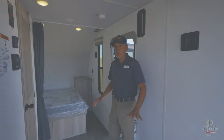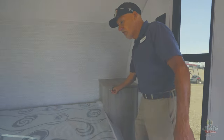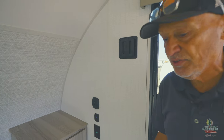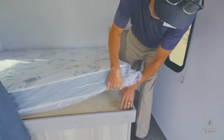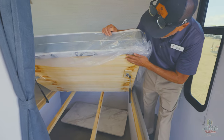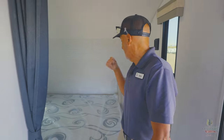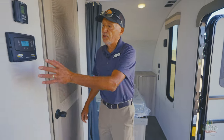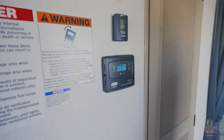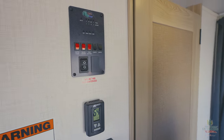We are going to start with the bedroom. This is a queen-size bed. You also have a storage cabinet here, USB ports, regular plugs, and your light switch. There's also another mount here if you want to add an additional TV. You do have storage underneath the bed as well. You have your table, and of course anything you want to store in there is easy to do. You also have a privacy curtain that you can draw when needed. Here's your solar readout — you can see everything's active. You also have a thermostat, your hot water tank heaters, and the water pump.